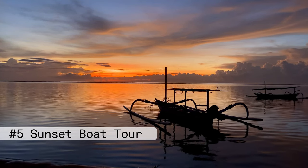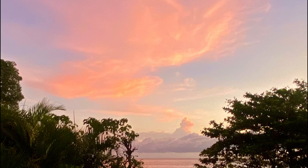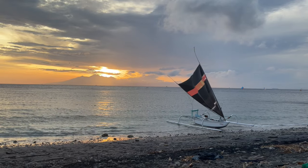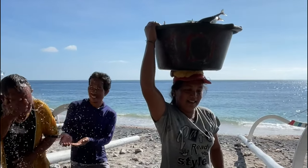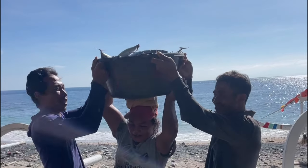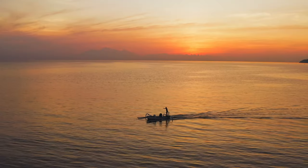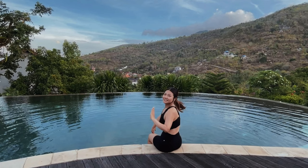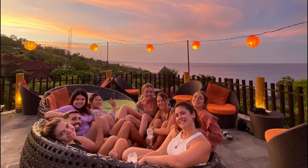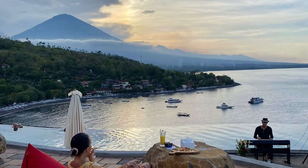Number five: take a sunset boat tour at Amed beach. Amed has one of the most beautiful sunsets I've seen in Bali. Because it is a fishing village, the fishermen go out to sea in the morning and then work as tour boats by the evening. You can easily hire a boat by the beach and go on a sunset tour with a beautiful view of Mount Agung. Alternatively, you can also watch the sunset at the restaurant Sunset Point, which offers a similar view of Mount Agung in the background.